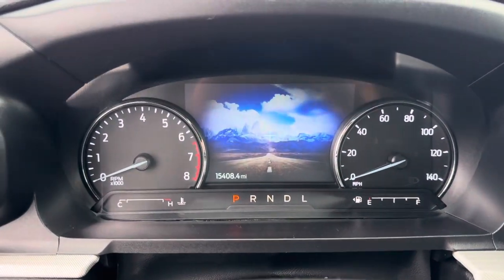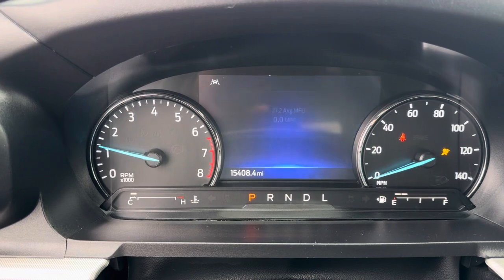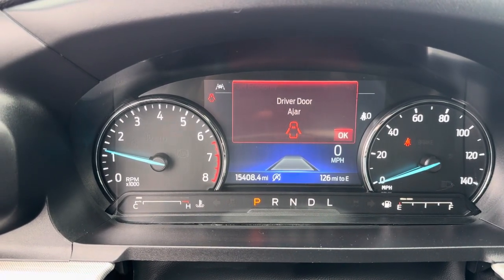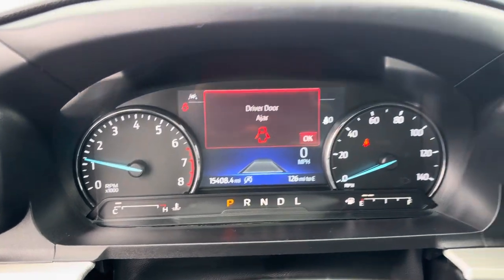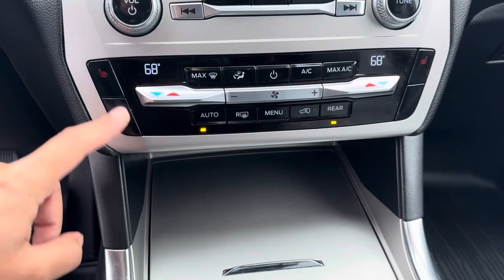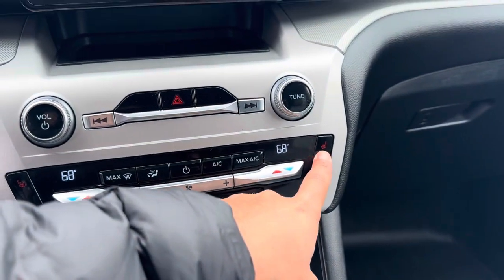Let's go ahead and start the vehicle. Car starts right up. Mileage: 15,408.4. We do have navigation, heated steering wheel, and heated seats for both the driver and the passenger as well.